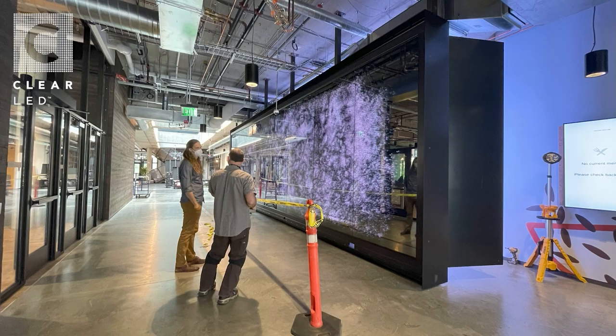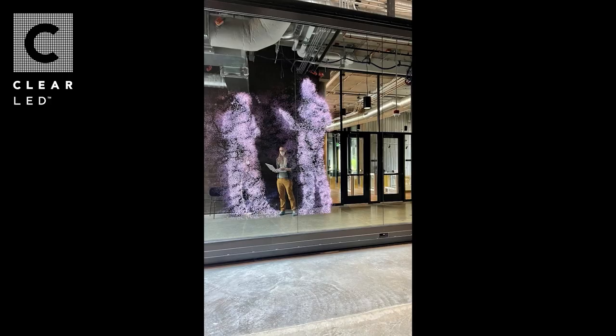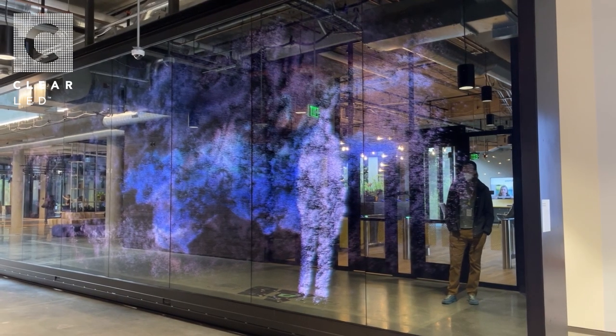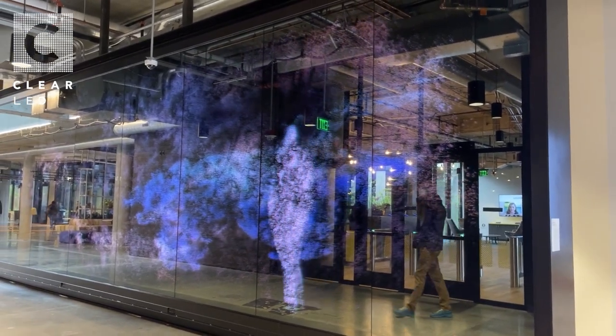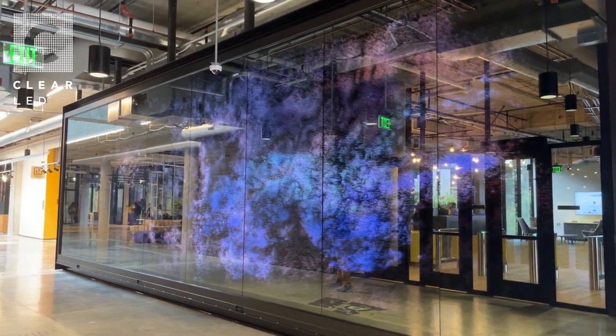The most elaborate part of the installation was calibrating the interactivity and content to the site and to its dynamic nature. Creating with the light was a journey of experimentation, innovation, and collaboration.